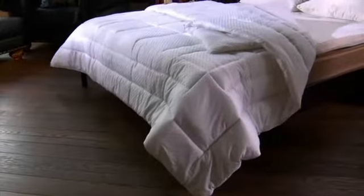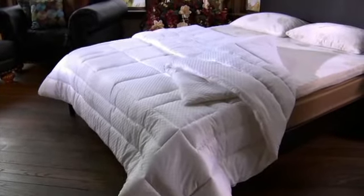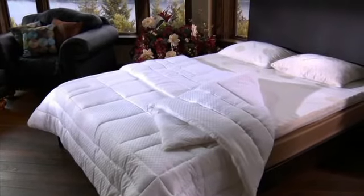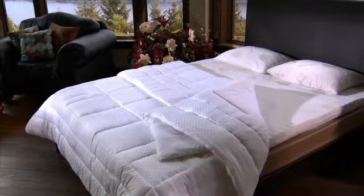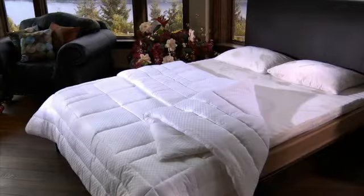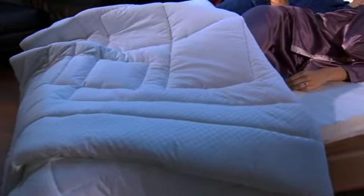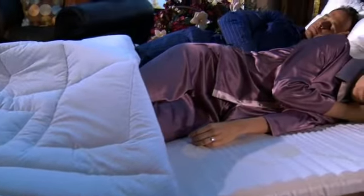A Kenco Comforter completes the sleep system with its own magnetic and far-infrared technologies. Much more than your ordinary blanket or quilt, it includes Niken magnetic and far-infrared technology. Ceramic reflective fibers inside the Comforter absorb energy from ambient heat, sunlight, and your body, and reflect the far-infrared energy as gentle heat. Its inherent breathability keeps you warm when it's cold and cool when it's warm.